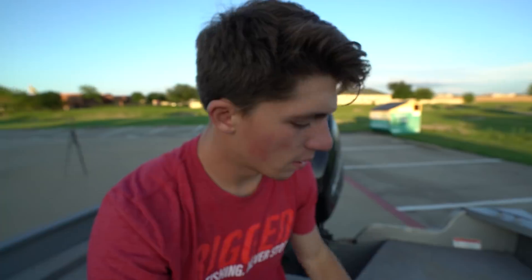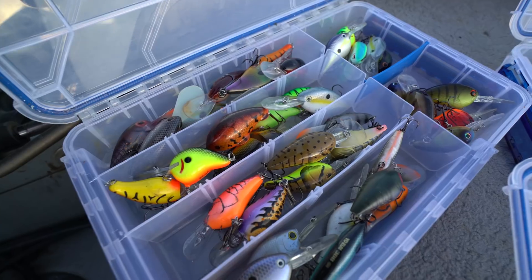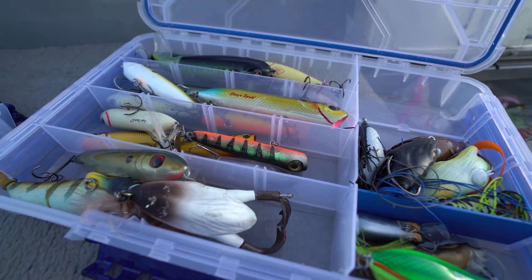Let's check out some of the back compartments. Just next to my soft plastics compartment — craws, worms, shaky heads, stuff like that — this one is also kind of a bread and butter situation. I've got the vast majority of my tackle trays in here. That includes shallow diving crankbaits, jigs, jerkbaits, and topwater frogs. The majority of my baits that aren't soft plastics are in here.